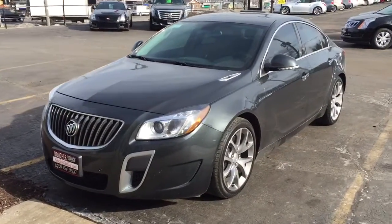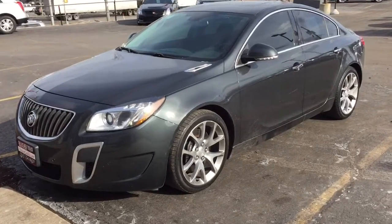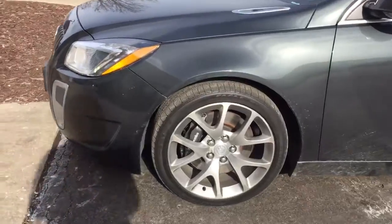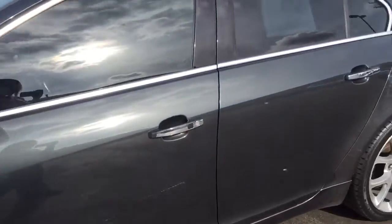Good morning, this is Devon with Boucher Cadillac, showing you this super clean 2012 Buick Regal that we have available. You can see this Buick does have the upgraded rims with the Brembo brakes on it.